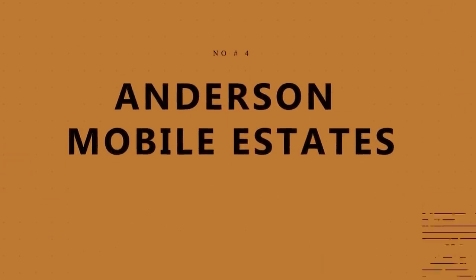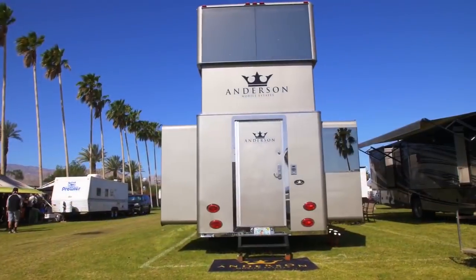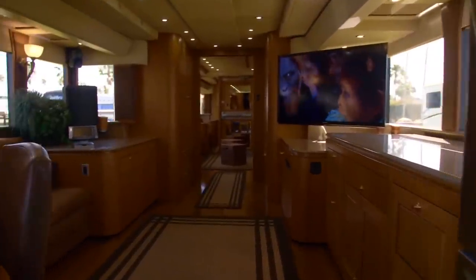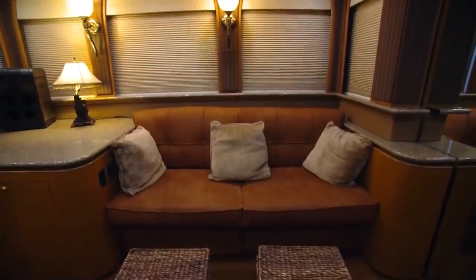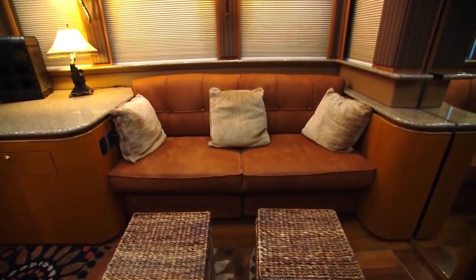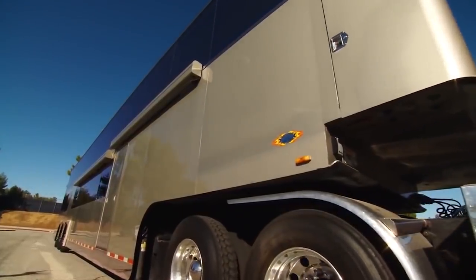Number 4: Anderson Mobile Estates, $2 million. Anderson Mobile Estates caters to Hollywood royalty. Its recreational vehicles are designed to meet the over-the-top needs of a clientele including Will Smith and Jada Pinkett Smith. Anderson Mobile Estates famously built a two-story trailer concept that was later sold to Will Smith, and offers an extensive selection of exotic woods, fine leather, audio and visual equipment, and more. If you have it in your oceanfront home, you can probably bring it with you on the road.